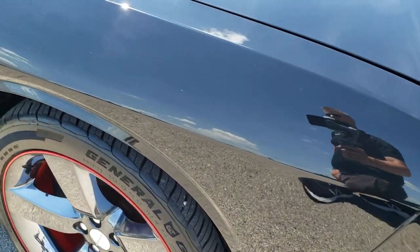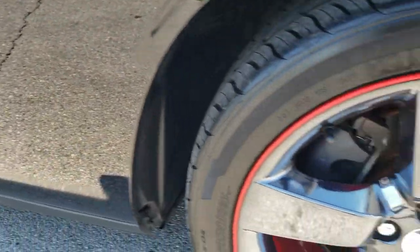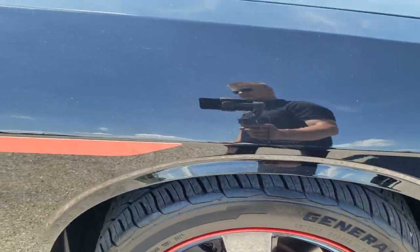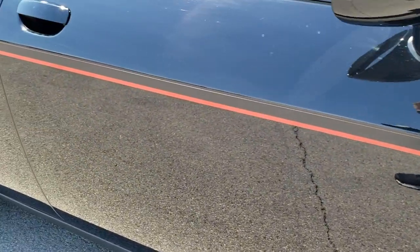Down the passenger side, the front fender is in excellent shape too. The passenger side rim has no scuffs or scrapes on it. As you go down this side of the car, take note of how clean the body is, how reflective and mirror-like that paint is.